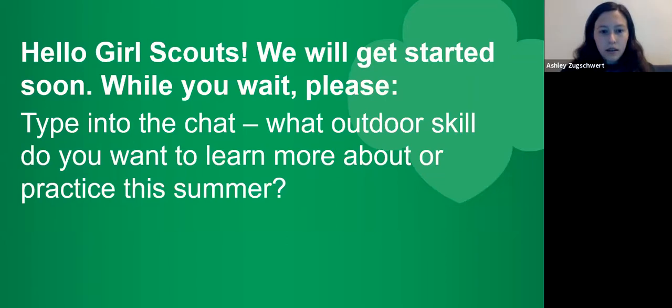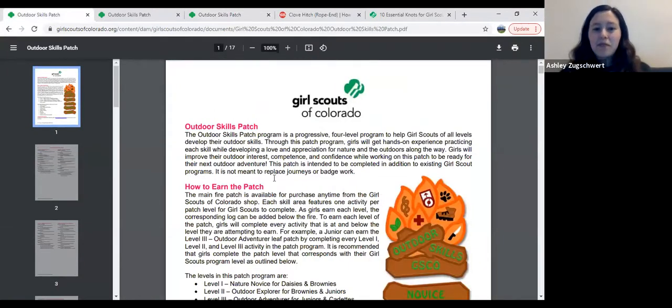Let's get into it. Here we have the outdoor skills patch. This is meant to be a patch where you work on and get hands-on experience with really important outdoor skills, from the time you start Girl Scouts till the time you're done. It's also intended to be supplemental to badge programs, supplemental to camp or other outdoor programs, and things that can be applied when you're camping with your troop or family. This is extra work you can do beyond what the badges give you — meant to be really fun, really hands-on, where you learn, practice, and apply these skills forever.